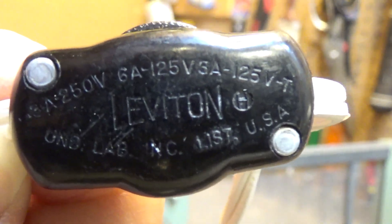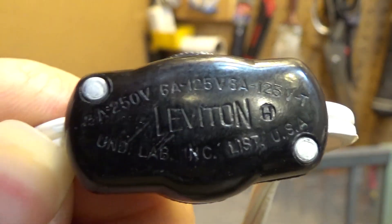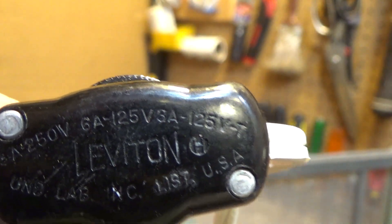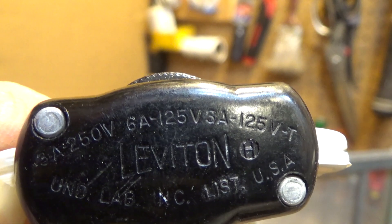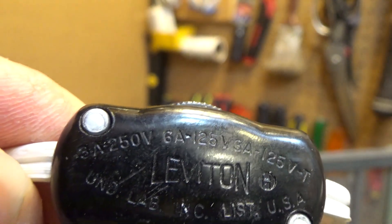It is 250 volts, 6 amps — 120 volts. Oh wait, that's not correct: 3 amps at 250 volts, 6 amps at 120 volts.